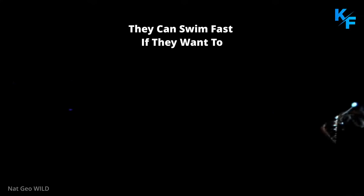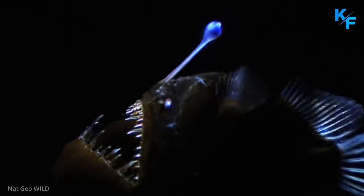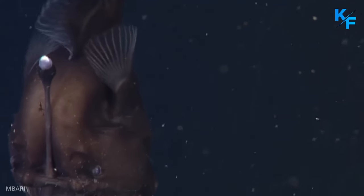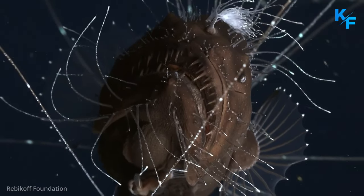They can swim fast if they want to. Once they do decide to swim, they can reach speeds of up to six centimeters per second, which is considered to be notably fast. They are also known to swim sometimes inverted, with their angler hanging downwards, which is a method of enticing their prey.